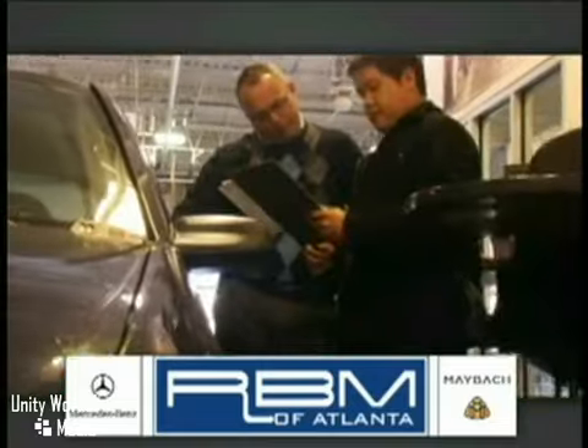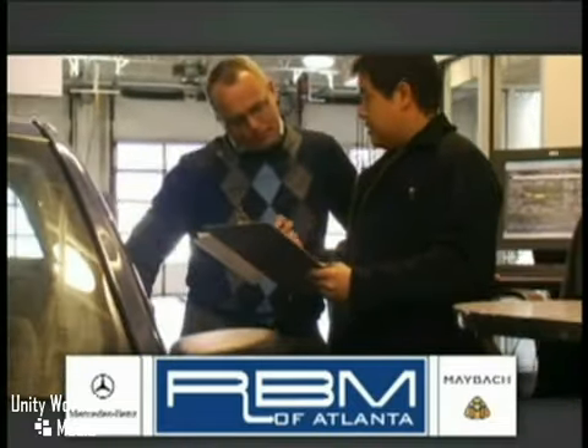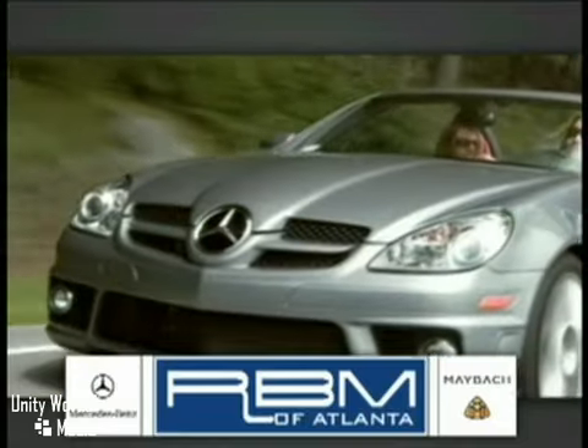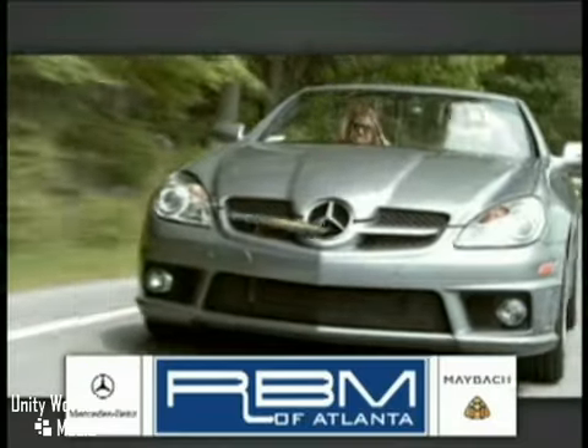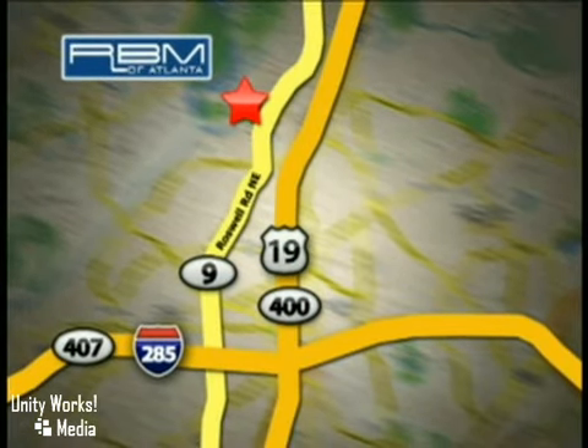We have a state-of-the-art service center and parts department that's committed to providing the level of service you expect as a Mercedes-Benz owner. Call or visit today. We're conveniently located at 7640 Roswell Road in Sandy Springs, Georgia.